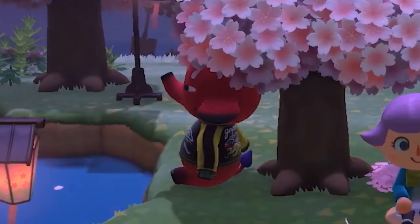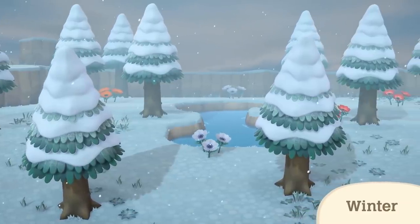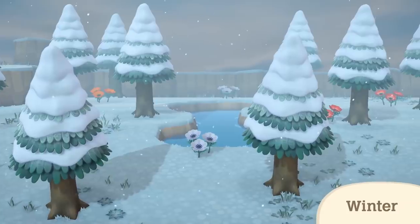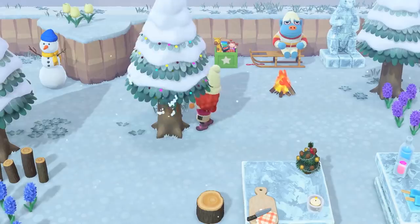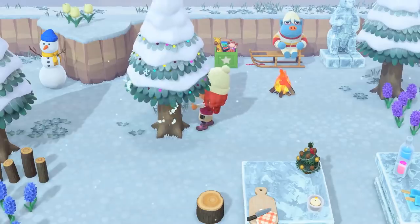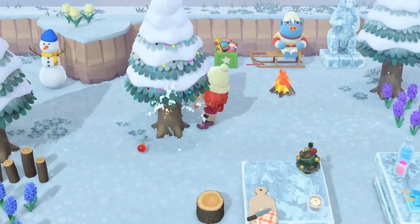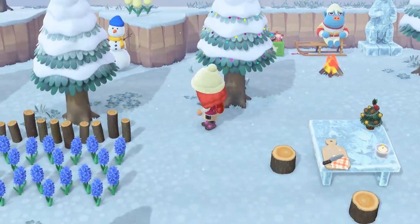Number forty-two: this red elephant under the tree is a brand new villager we haven't seen before. Number forty-three: in the wintertime at night, you can actually see the snow glistening and sparkling, just like in real life. Number forty-four: during the Christmas season, when there are lights on the pine trees, you can shake them and sometimes ornaments will fall out. We don't really know what they're used for yet, but I'm pretty excited to find out.